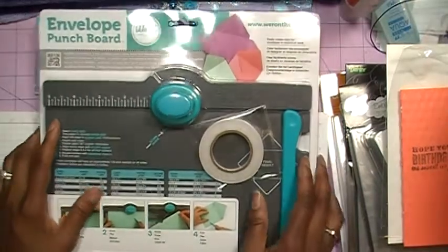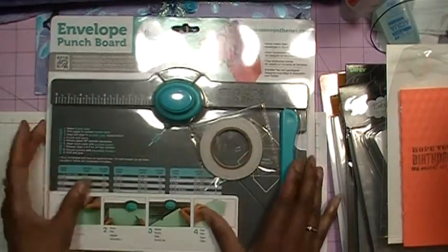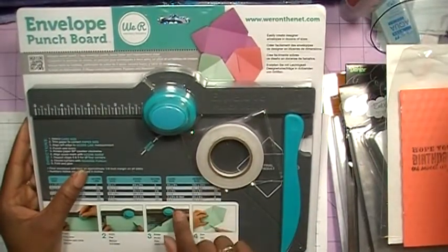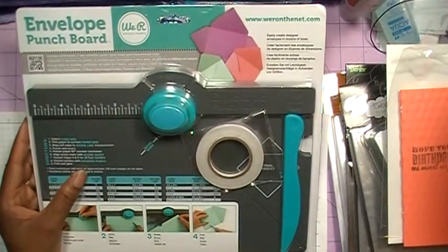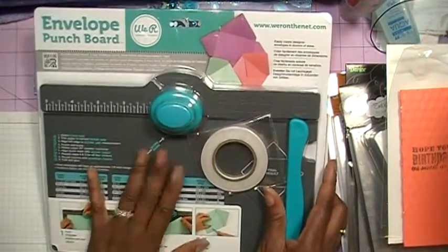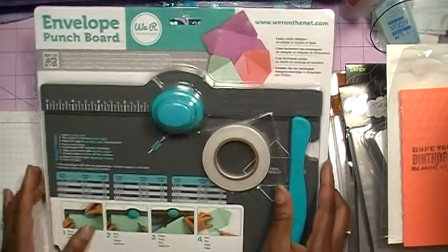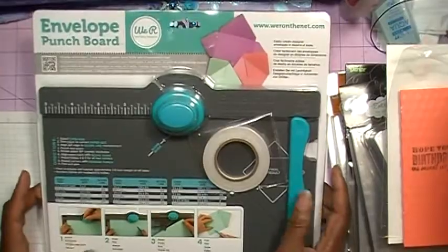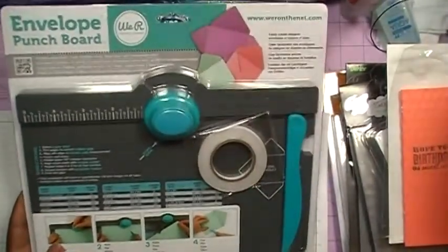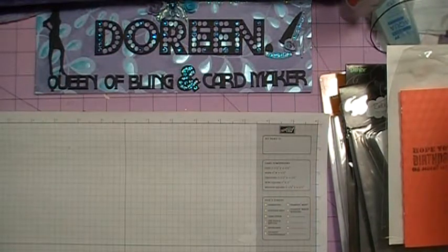The reason I really wanted it is I saw a video that Kathy did from Paper Phenomenon where she made folders using this. And then I saw someone make a mini album with those folders. So now I have this, and hopefully I'll get a chance to try it out and make some folders and some envelopes. I have so many envelope makers, but I saw this and I just really, really wanted it. So thank you, Skylar, for finding that for me.